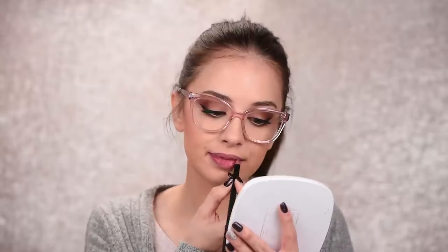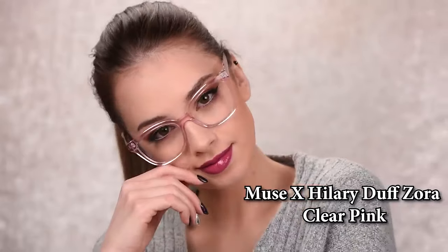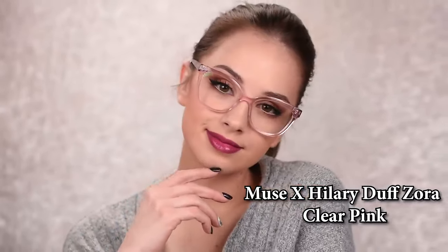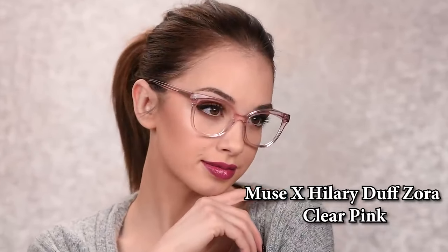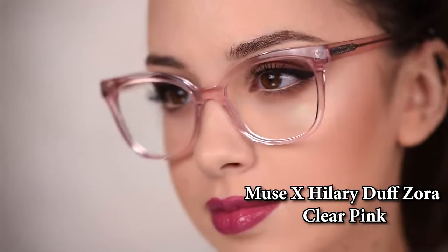Switching to a pair that definitely makes an impression — these are the Muse from the Hillary Duff collection. The frames are made of plastic with a soft touch of pink, and the shape is really interesting — described on the website as square cat-eye butterfly. Definitely something bolder for those of you who like to express yourself through style, make an impression, and prefer more unique looks. They also offer some amazing sunglasses.